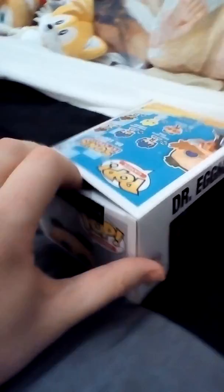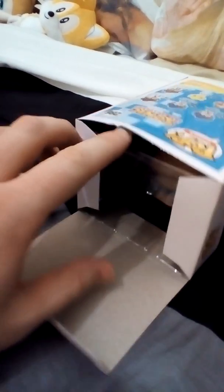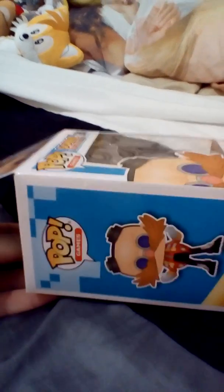I actually got this in HMV, and I was really quite lucky — it was like the last one. I'm not a big fan of opening toys in the box, I like to keep them in a box.